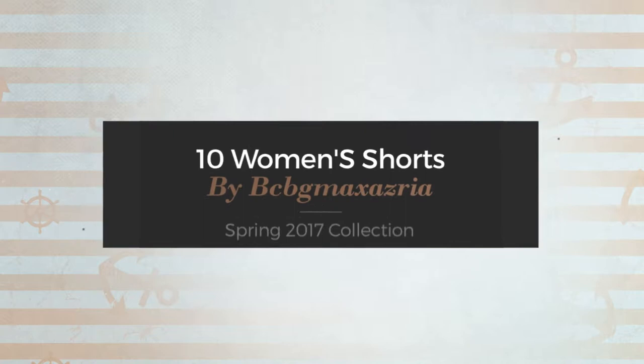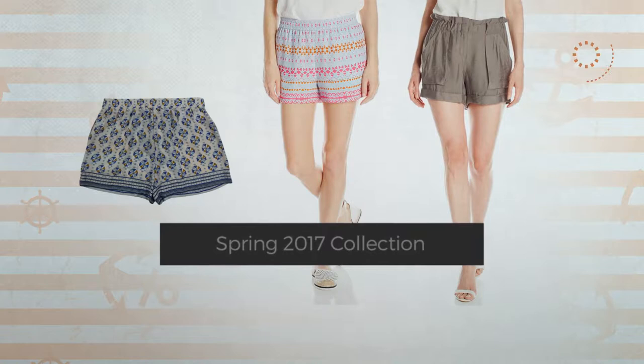10 Women's Shorts by BCBG Maxx Azria Spring 2017 Collection. At any time, click the circle and get the details about your favorite shorts.